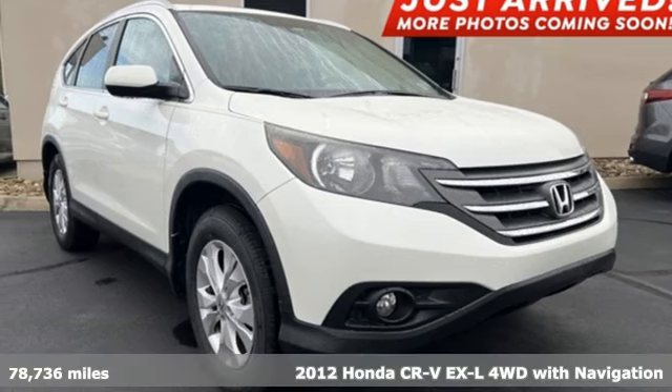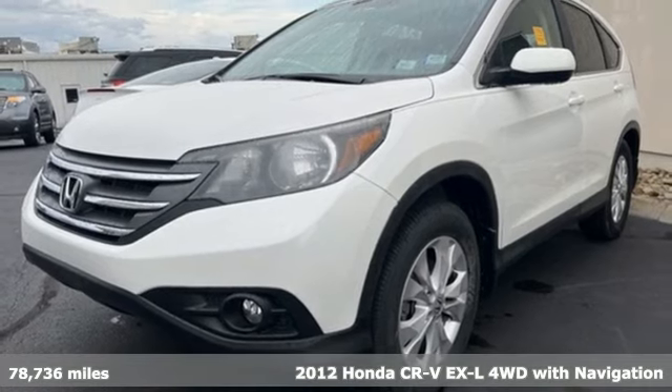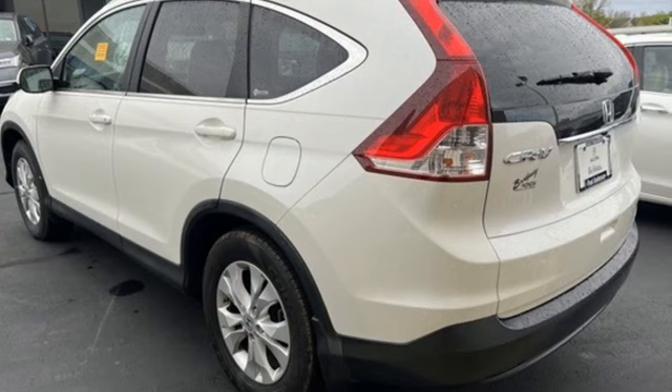It's a 2012 Honda CR-V. Capability without compromise isn't a dream, it's a CR-V. You'll look forward to every drive with features like these.